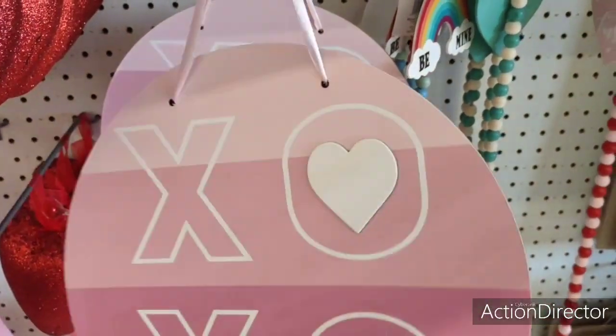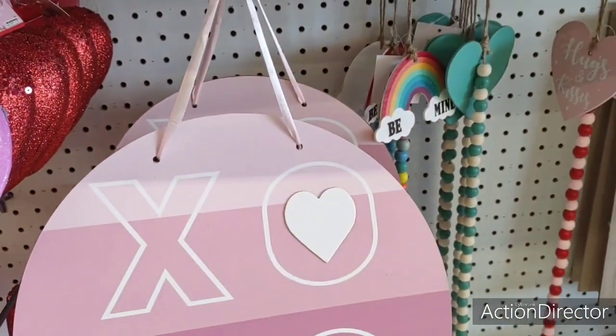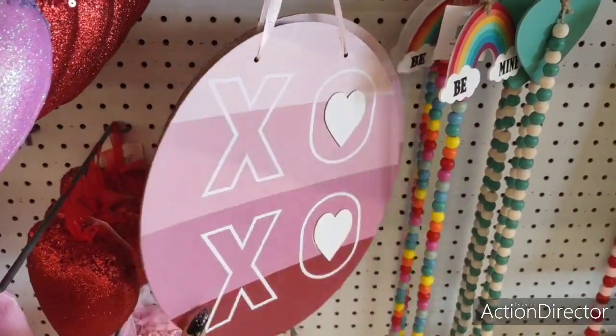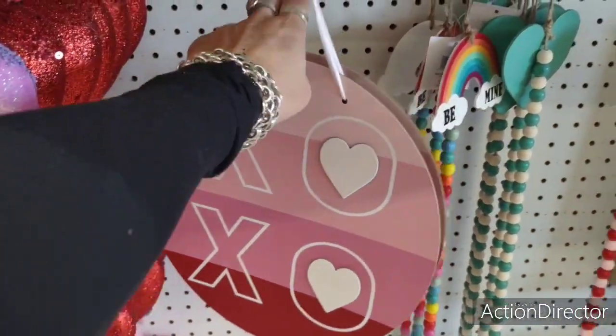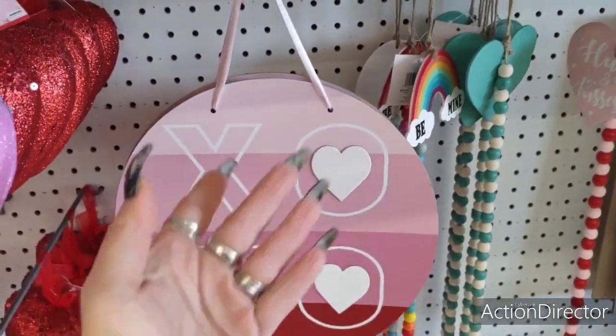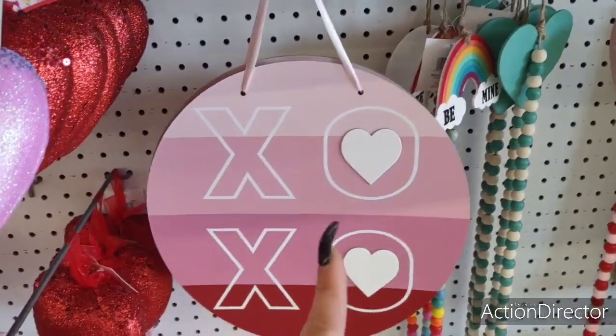This XOXO item is $9.99 — wait, where am I? I'm at the 99 cent store, so this would be $0.99. This would be what I call a space filler or background filler — you know, like you need something in the background and you don't want to show a bare wall. This is a good example of that.